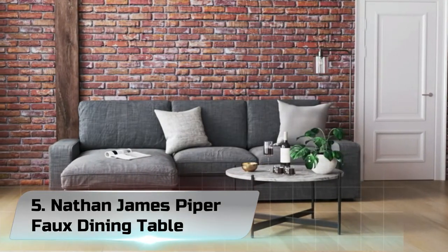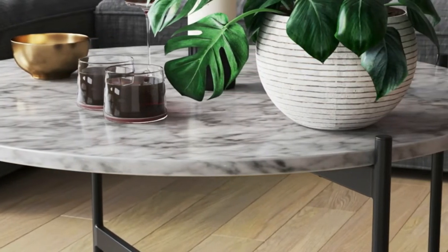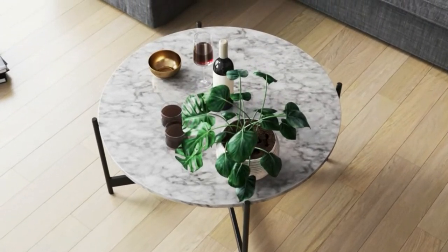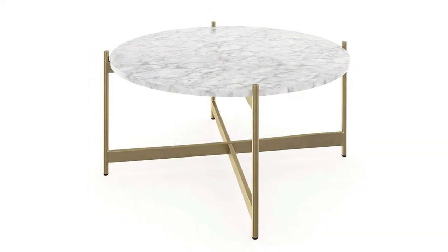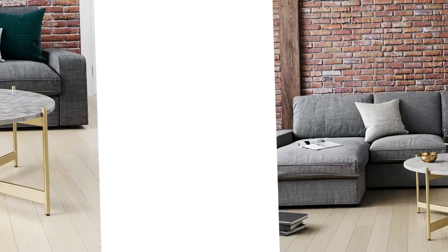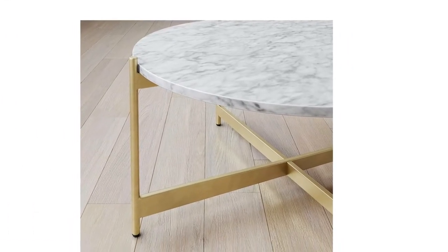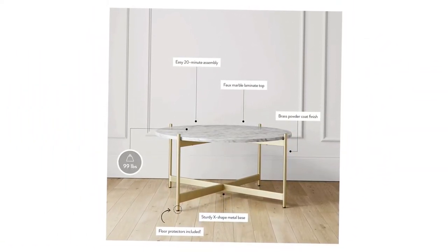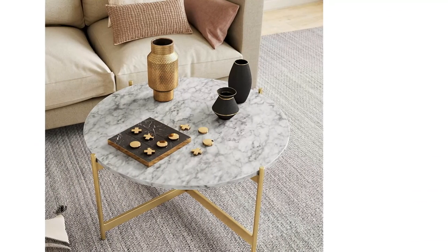Number 5: Nathan James Piper Faux Dining Table. Nathan James is a furniture company built for this generation. You don't need to spend a fortune to get quality design-first furniture, and when we say easy assembly, we mean it. Your purchase is backed by a 100% money back guarantee. If you have any quality issues, contact us and we will send you a replacement immediately, no questions asked. The round Piper coffee table will add a pleasing focal point to your living room space with its faux Carrara marble finish and a durable gold/brass coated steel frame. The Piper coffee table features a criss-cross base leg shape that has both clean lines and a classic design — a modern and sleek design that will add glamour to any living room.